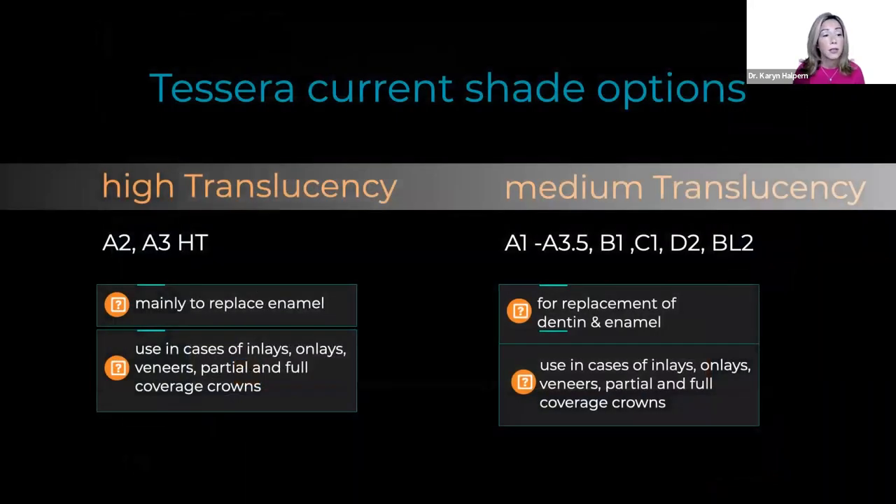For Tessera, our current shade translucencies and options include high translucency and medium translucency. For high translucency, we currently have just A2 and A3 HT shades. High translucency is used when we're looking to replace enamel — in cases like onlays where we're not replacing both enamel and dentin — so you get the dentin substrate to influence the final shade. You can still use it on all applications: inlays, onlays, veneers, and partial and full coverage.